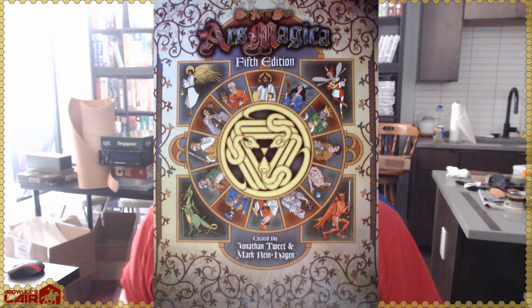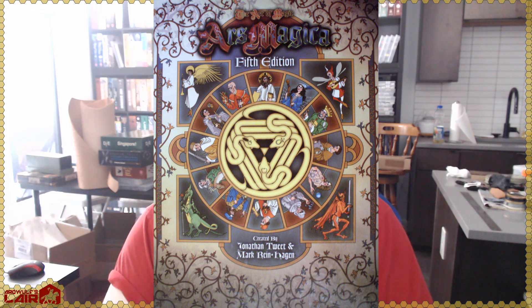Ars Magica encourages something called troupe-style play, which more or less originated in print with this game: each player has multiple characters, and on any given adventure you pick one to take along. You have Magus characters who are the wizards, companions who are really competent non-wizards, and grogs who are basically henchmen — relatively low-level guys. All these characters together are collected in an organization called a Covenant, which usually has a facility they operate out of. Managing that facility over long periods of time is a key feature. If you're interested in long-term play where a campaign might take a year of real time but covers 30 years of campaign time, Ars Magica is a game you should definitely check out.